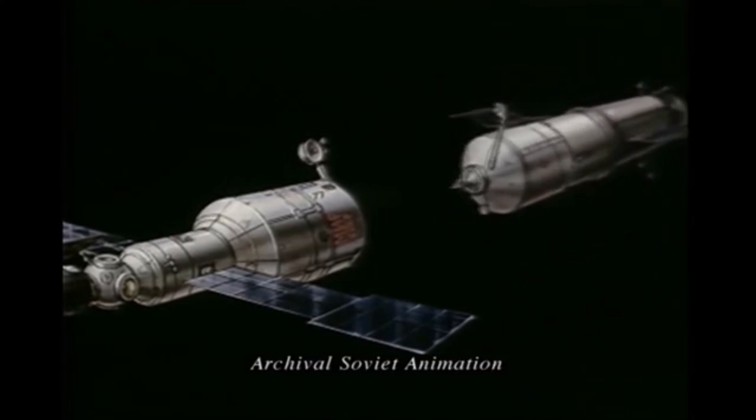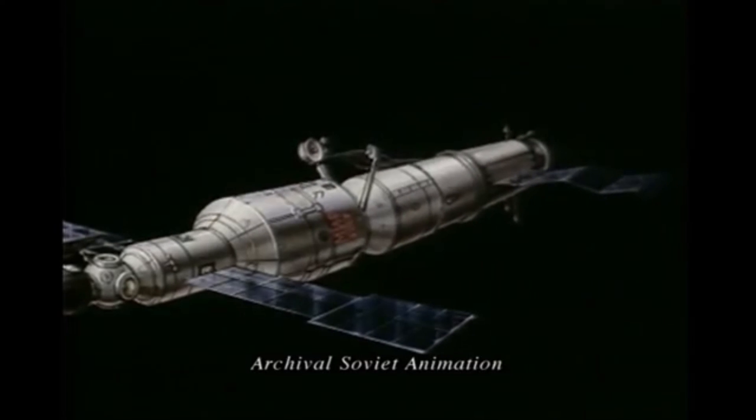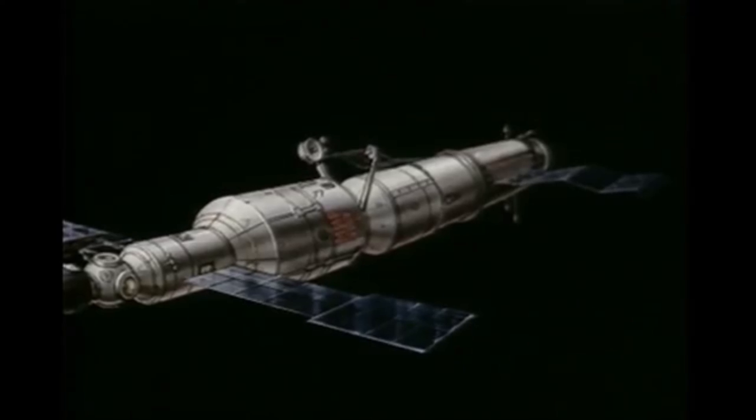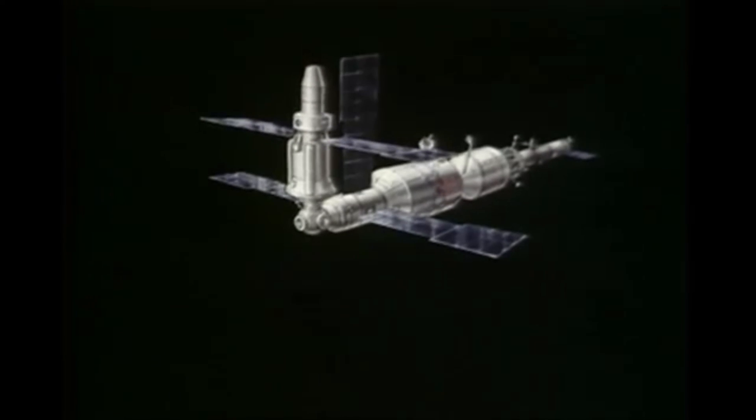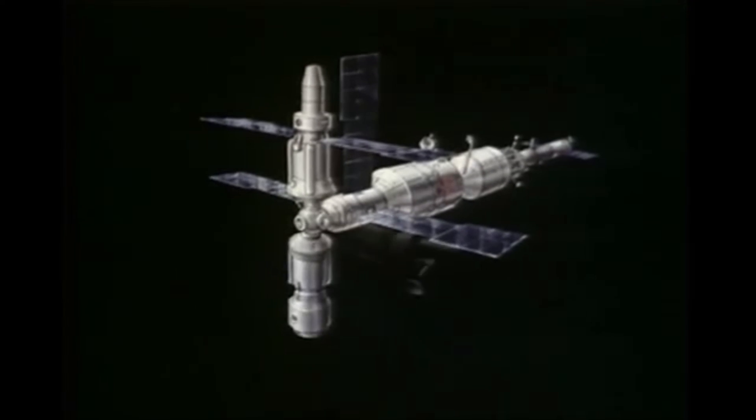The module was based on hardware developed as part of the Salyut program, and consisted of a stepped-cylinder main compartment and a spherical node module, which served as an airlock and provided ports to which four of the station's expansion modules were berthed to, and to which a Soyuz, TKS, or Progress spacecraft could dock.